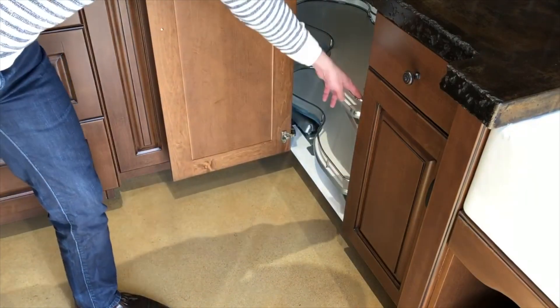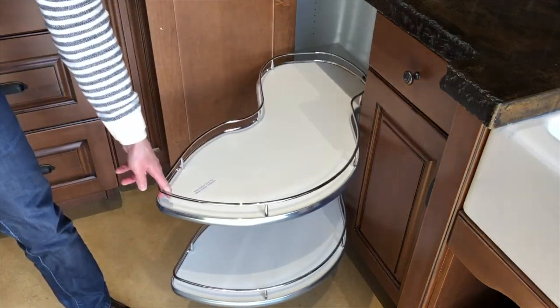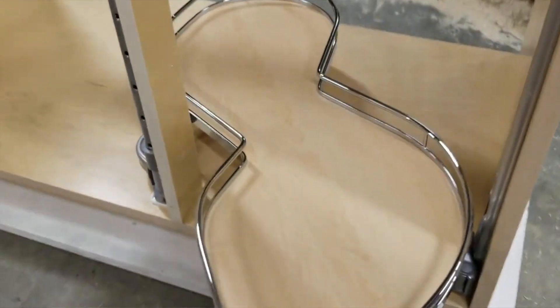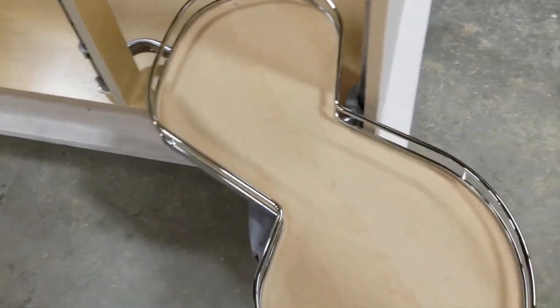Like the Magic Corner, the Le Mans is also a great storage solution. It's an oddly shaped half-moon lazy susan that pulls out completely from the cabinet, giving you complete access to everything on the shelves. The only downfall is that it's not a square shelf, so you can't store as much on it, but it's a great way to store small appliances for easy access.